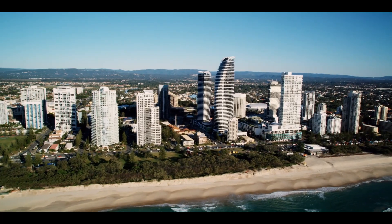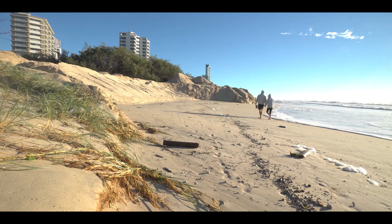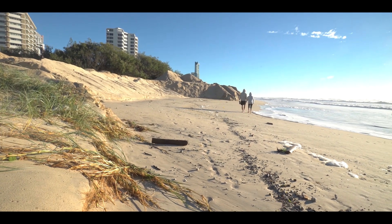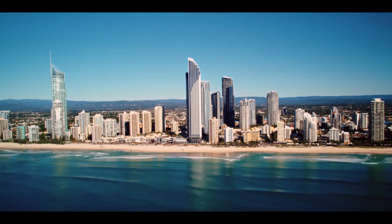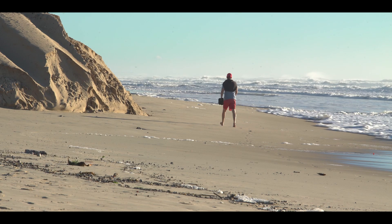The Gold Coast beaches will benefit from a major nourishment project happening between May and October 2017, to increase the volume of sand available along vulnerable sections of our coastline at Palm Beach and along northern Gold Coast beaches from Miami to Main Beach, to buffer against future storms and coastal erosion.